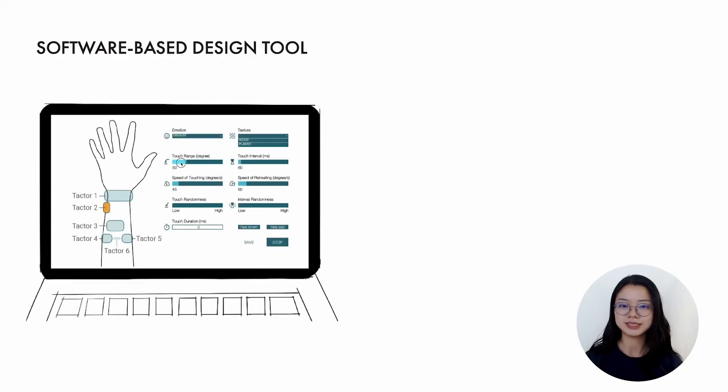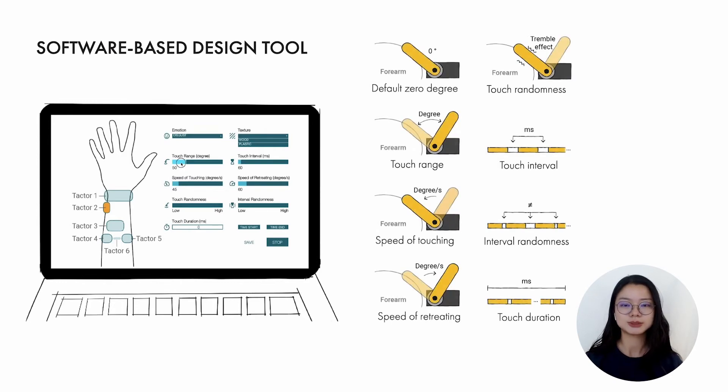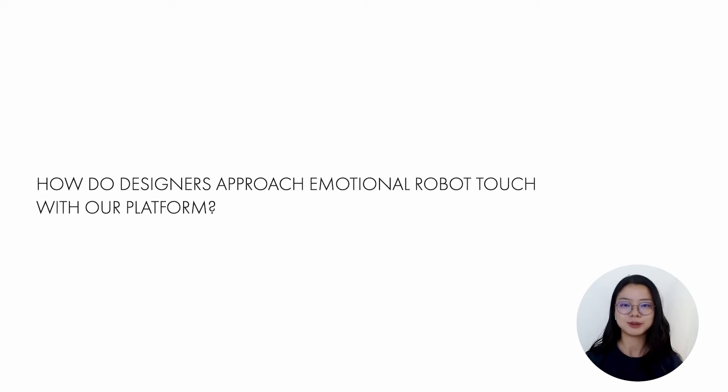To let designers easily generate touch stimulation with our robotic interface, we developed a graphic user interface to control and modify the texture behaviors. To specifically control the texture movement for creating emotional tactile cues, we have also defined a set of variables. With the platform, we can finally start to explore how designers approach emotional robotic touch.